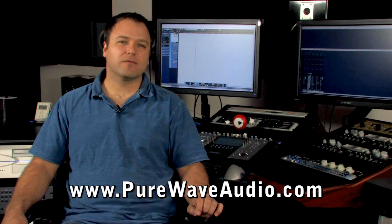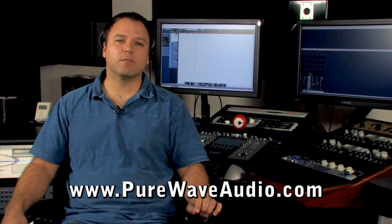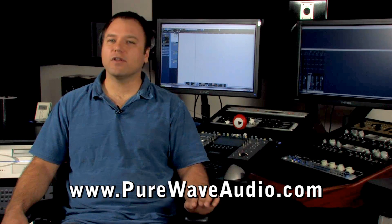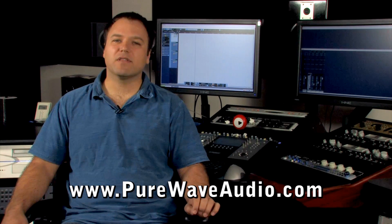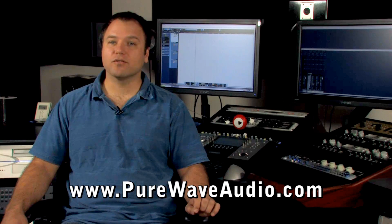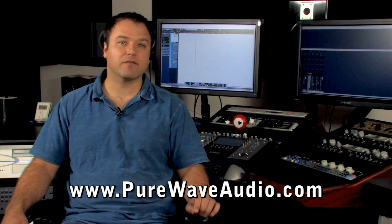When you select gear, try to make sure that the gear will be compatible with everything you might bring into the studio over the next six years. This includes everything from monitor controllers, preamps, outboard gear, and microphones.